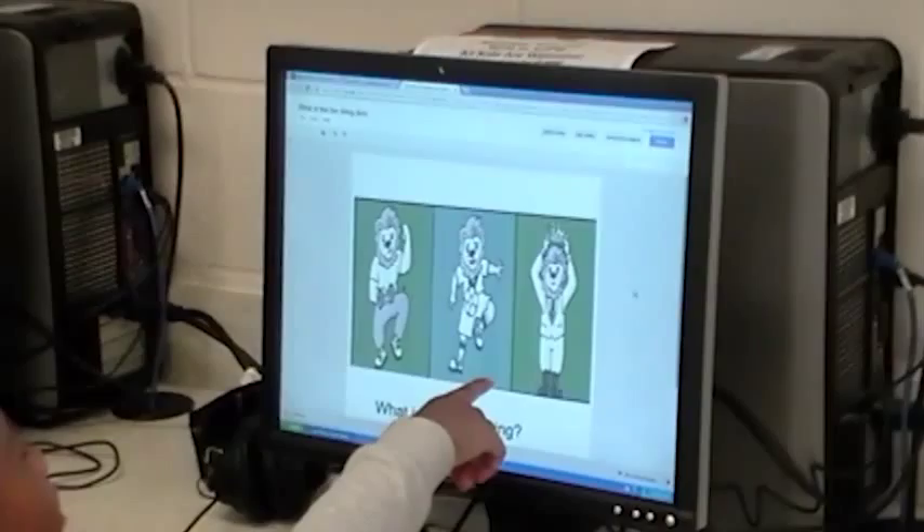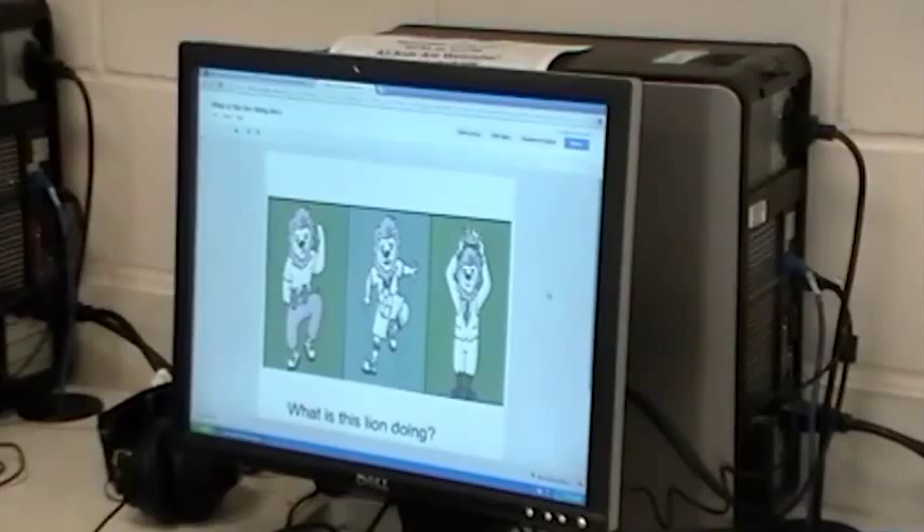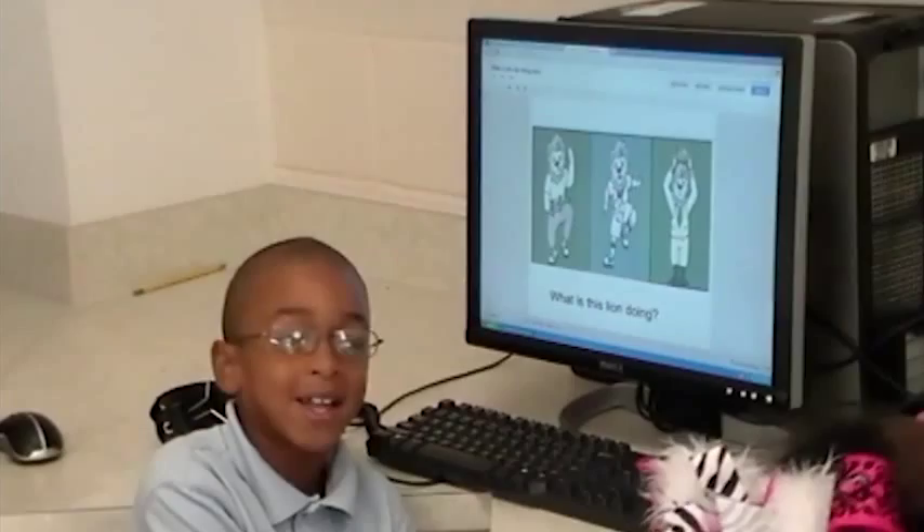Playing soccer. Why do you think he's playing soccer? How do you know? Because he has a ball in front of him. He has a ball. Look at his legs. What is his leg doing? He's kicking the ball up. When he kicks the ball up, he's going to do a backflip and kick it back.